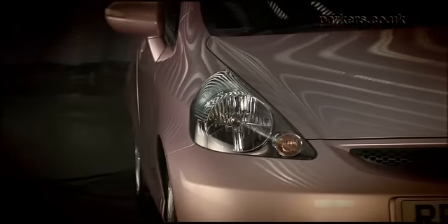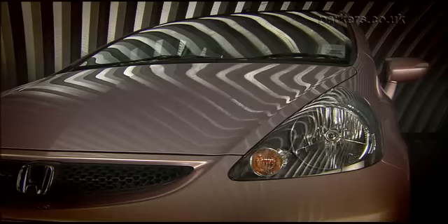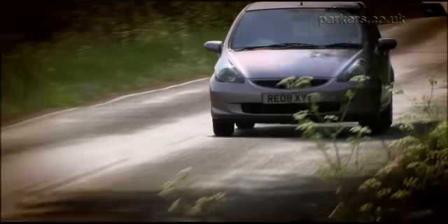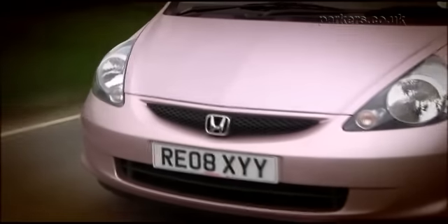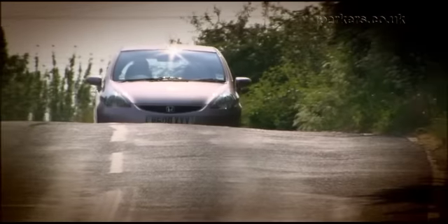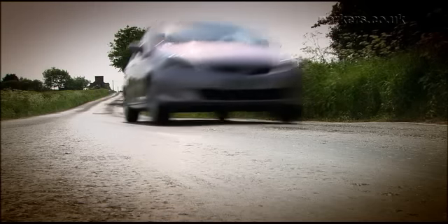The Honda Jazz was a breath of fresh air when it arrived in 2002. It's still an innovative small car thanks to its use of space and clever folding rear seat design. The Jazz provides generous space for all of its passengers. A cheeky character has endeared the Honda to many owners, which helps overcome the high initial cost of buying a Jazz. It has also become renowned for its exceptional reliability.